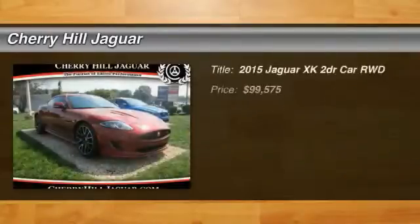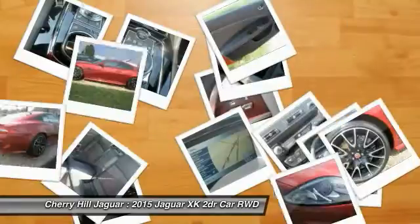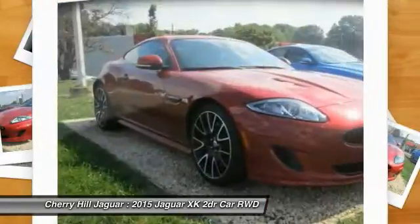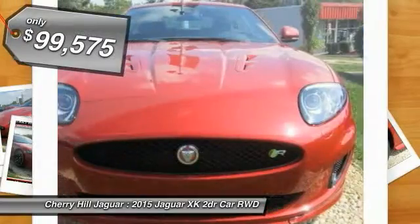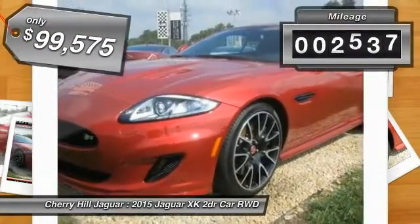The 2015 XK. The XK blends traditional luxury with surprising athleticism. The 300 horsepower 4.2 liter V8 is smooth and refined and is priced below $100,000. This vehicle has less than 3,000 miles.